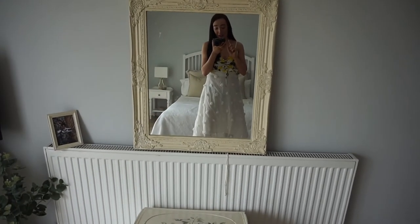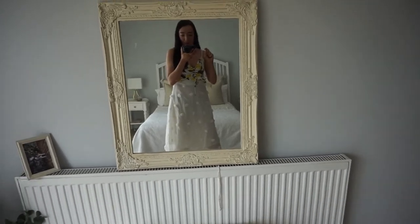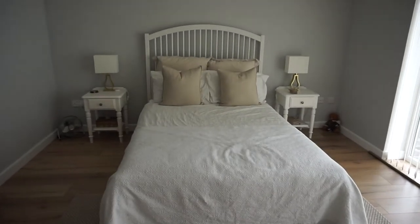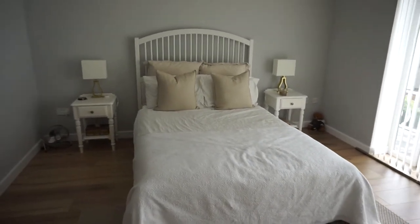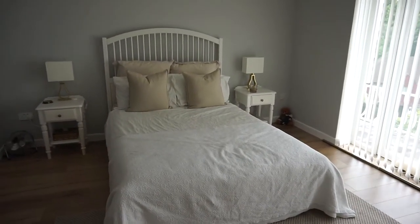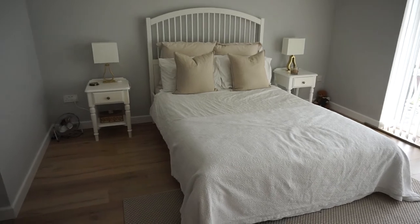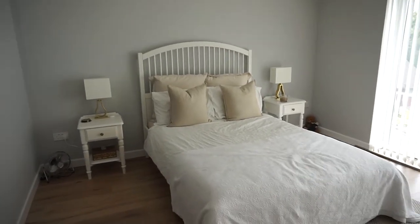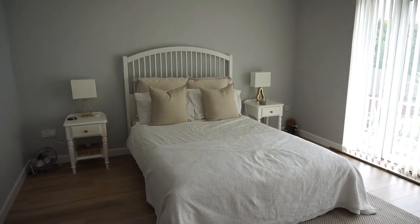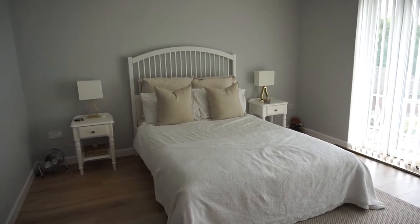Swinging around from this view is possibly my favourite part of the room - the bed. We have a fan here at the moment which we're going to store away, and then there's my childhood teddies in the corner for the moment. But this bed, side table, lamp setup gives me so much joy every single time I look at it. You have no idea.